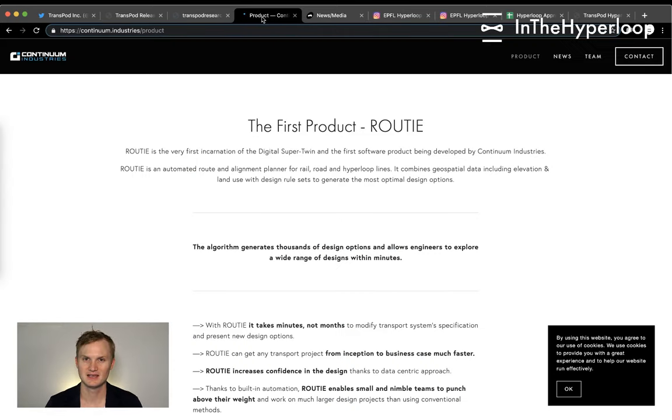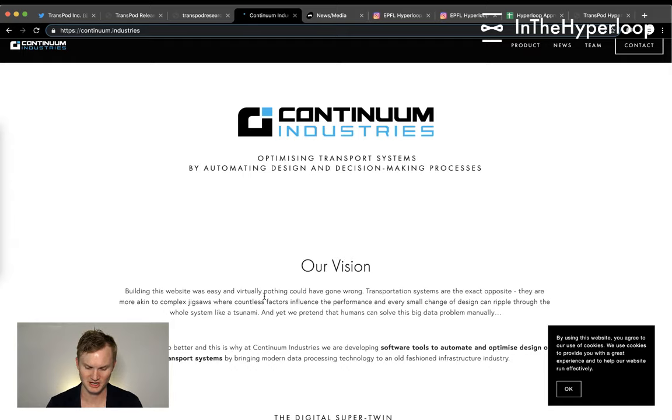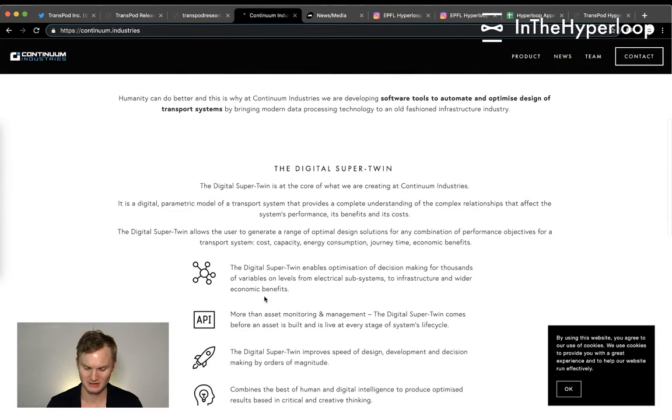In the same vein of companies around Hyperloop: Continuum Industries, a spinoff of HyperEd and the Edinburgh University Hyperloop pod competition team. They are optimizing transportation systems by automating design and decision making with really cool software called the Digital Super Twin.